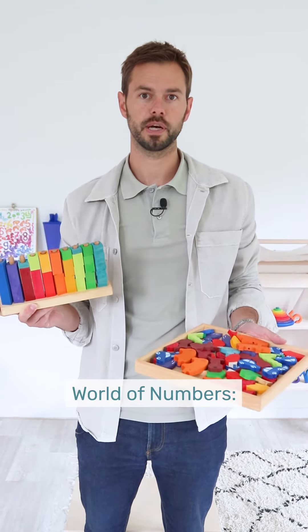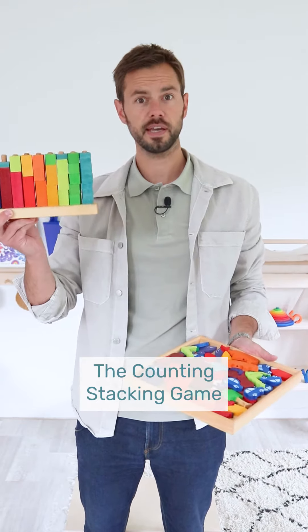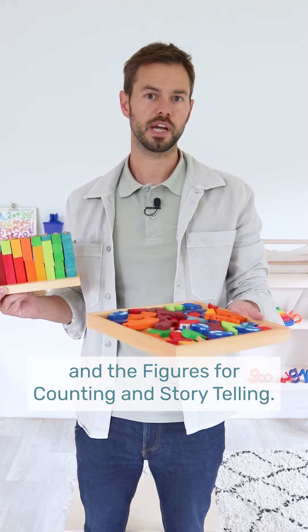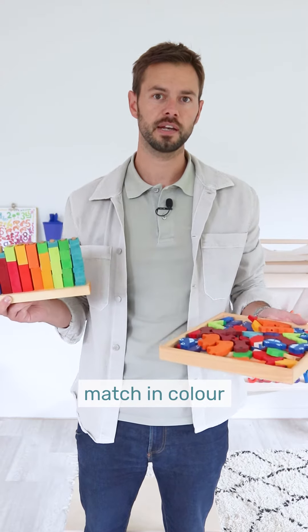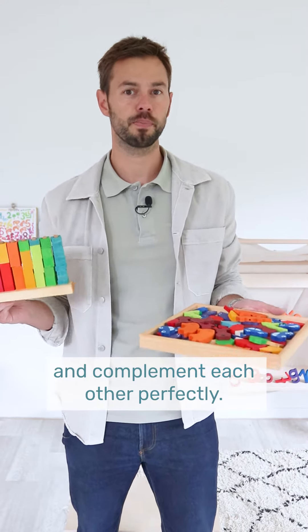Also part of our world of numbers: the counting stacking game and the figures for counting and storytelling. All of the toys in our world of numbers match in color and complement each other perfectly.